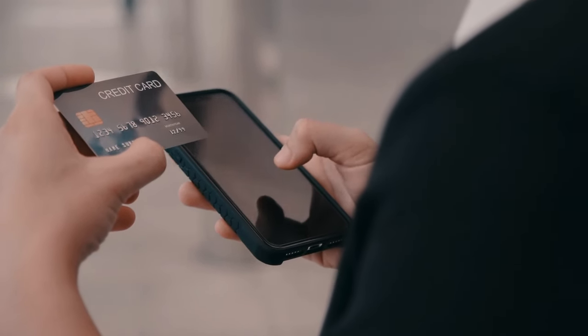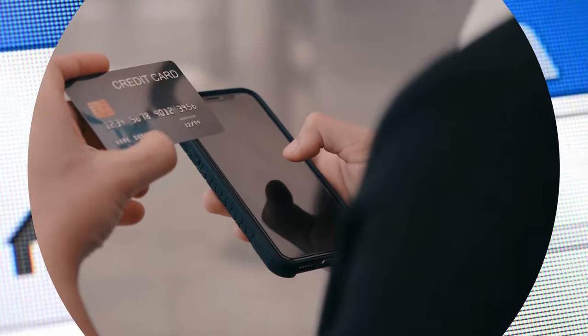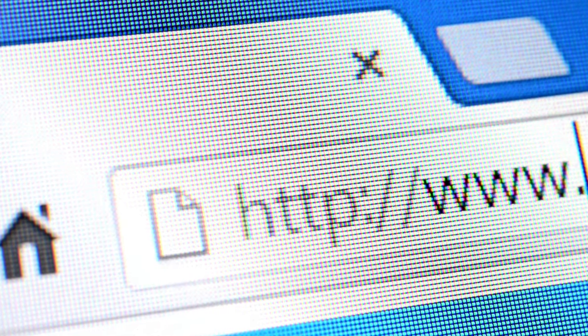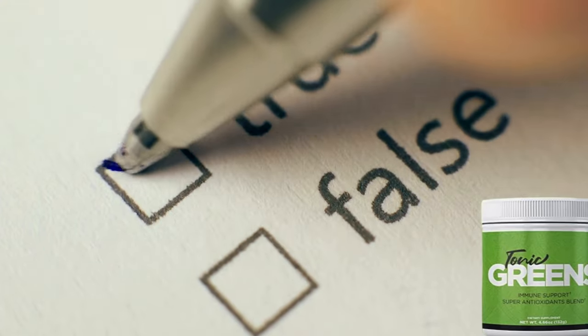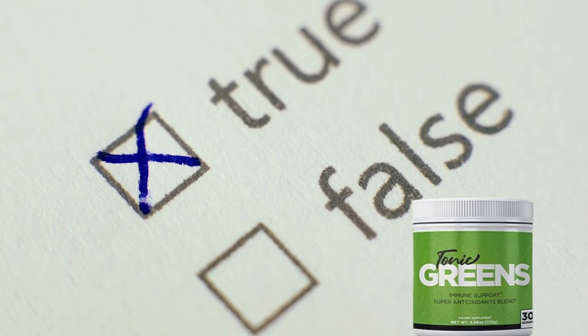But remember, there is an important alert: the only place you can buy the original Tonic Greens is on the official website. This means it is not available in drugstores or other websites, only on the official site. I've left the link in the description of my video — this is the only way to ensure you are buying the original product and not wasting your money. Many people are trying to sell fake products, but the original one with all these benefits is available only at the link below.